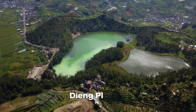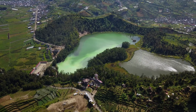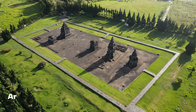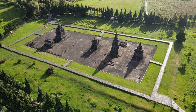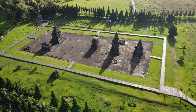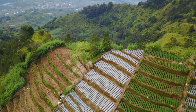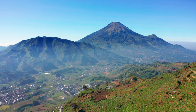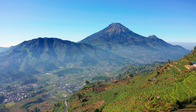Journey to the highlands of Dieng Plateau, a region adorned with ancient temples and picturesque landscapes. Explore the ancient Hindu temples, such as the Arjuna Complex, and delve into the rich history and cultural significance of this mystical place. The rolling hills, vibrant-colored lakes, and steaming volcanic vents paint a surreal backdrop, making Dieng Plateau a photographer's paradise and a haven for those seeking serenity amidst breathtaking vistas.